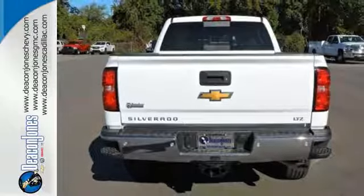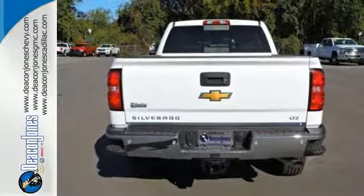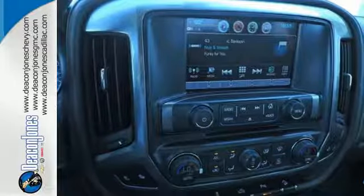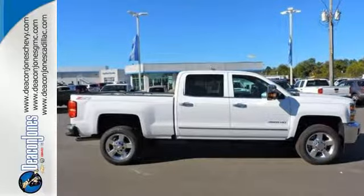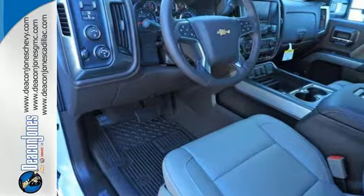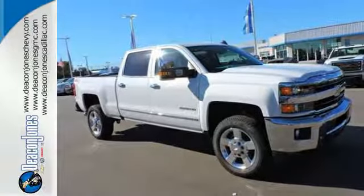And since the ride between jobs is your downtime, the Silverado was made to be quiet and comfortable, thanks to sound deadening materials and triple-sealed doors. The auxiliary input allows you to customize your entertainment. It's ready to handle the stress of your day, and then some. Check out the Silverado 2500 HD today.